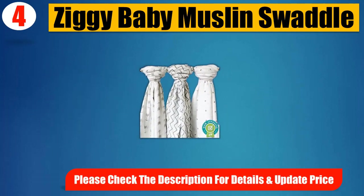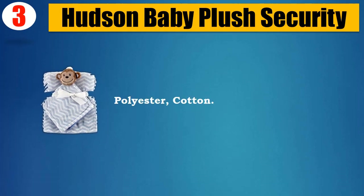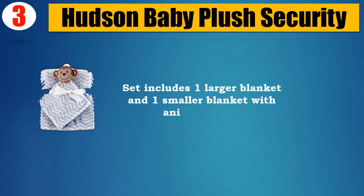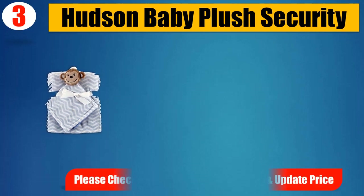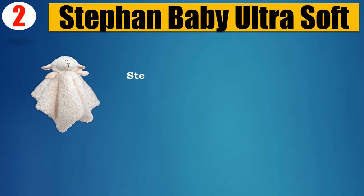Number 3: Hudson Baby plush security blanket. Polyester cotton, generously sized at 30x40 inches. Security blankets provide children with emotional support. Set includes one larger blanket and one smaller blanket with an animal friend. Multi-use for sleeping, swaddling, playtime, car seat cover, and stroller cover. Machine washable. Please check the description for details and updated price.